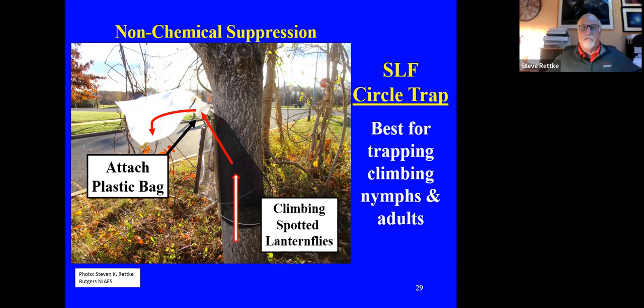The circle trap uses the climbing behavior of mostly adults and also some nymphs — especially fourth instar nymphs. All nymph stages will climb trees, so you can catch them with this method. It's a mild control impact, but it's just using the behavior of this insect against them. For percentage wise how many you're actually controlling, it's maybe a mild impact, but it's a non-chemical option.